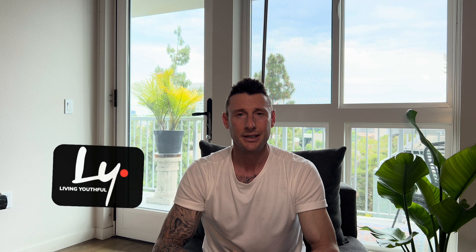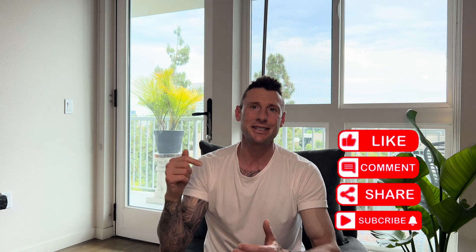If you guys are interested in other peptides, definitely check out my channel — I'll be releasing videos on different peptides soon with really good protocols. Thank you guys for everything, I truly appreciate all of you and wish you a great day and great summer. If you have any questions, reach out. This is Casey with Living Youthful. If this video brought you value, please hit the like button, hit the subscribe button, and we'll see you in the next one.